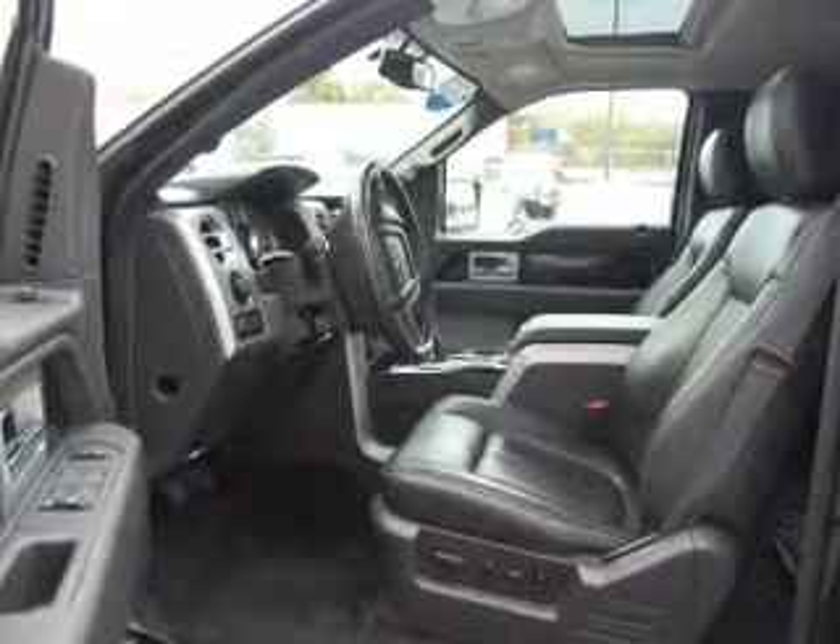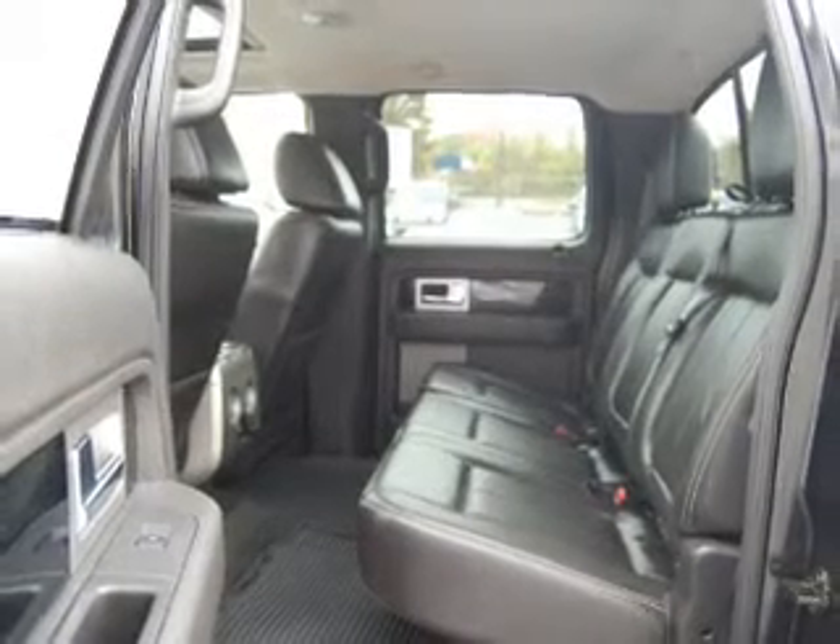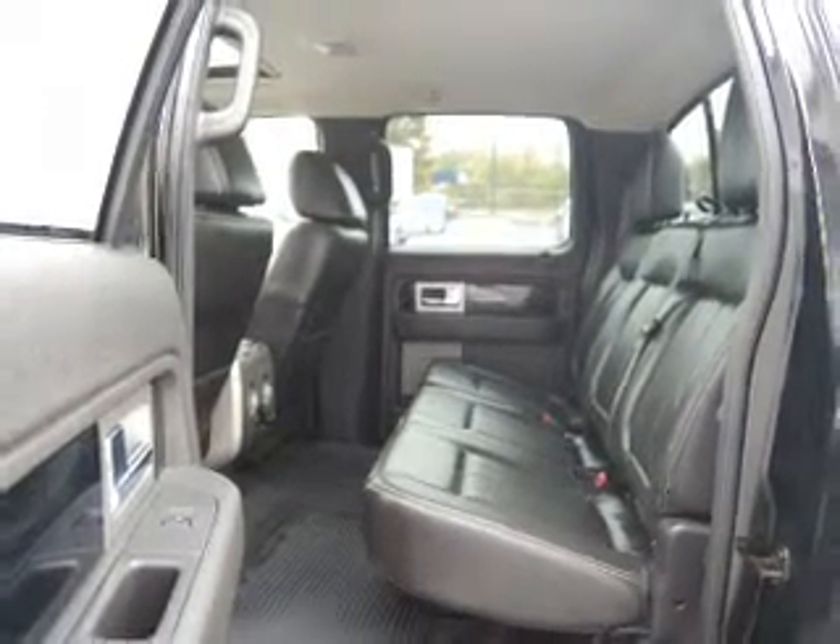Navigate to new destinations easily with the included GPS system. Stand out from the crowd with premium wheels. Anti-lock brakes help to bring your vehicle to a safe stop. Heated seats offer comfort in cold weather. Let the outside in with a built-in sunroof.